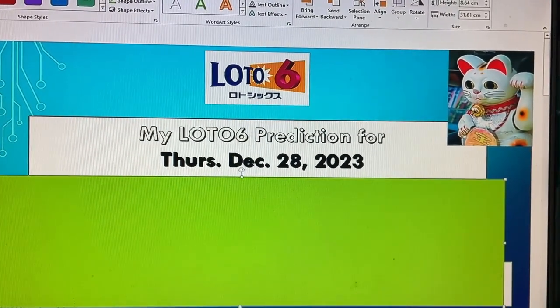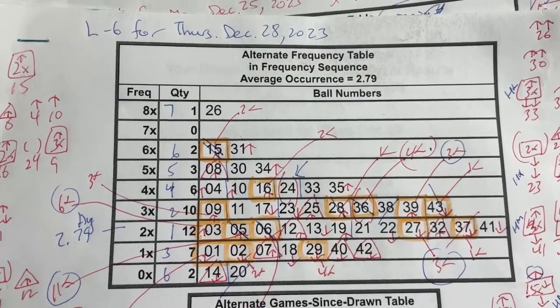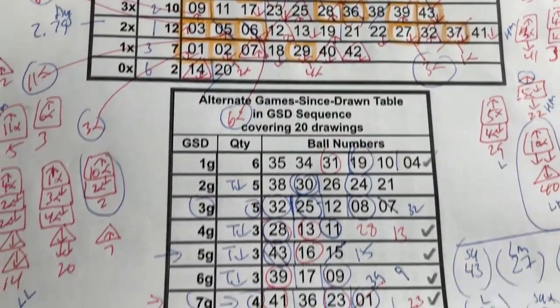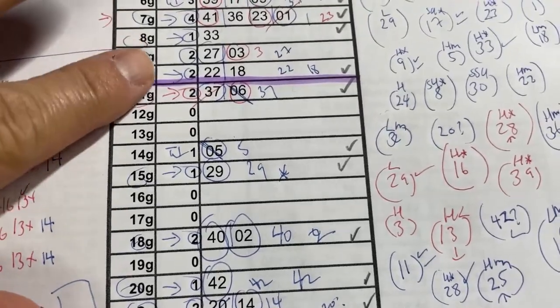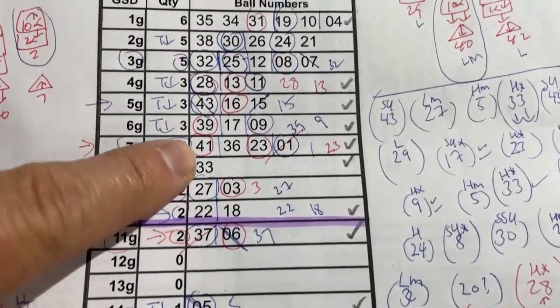And by the way, this is the last Lotto 6 for this year. You're looking at my Lotto 6 worksheet for December 28th. I've been working very hard trying to find the best numbers for us. Anything below this purple line are considered code numbers, and anything above it are warm to hot numbers.